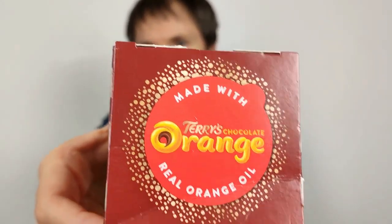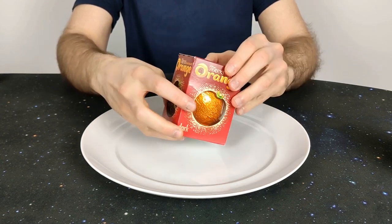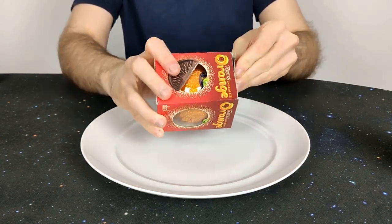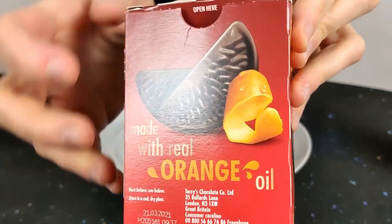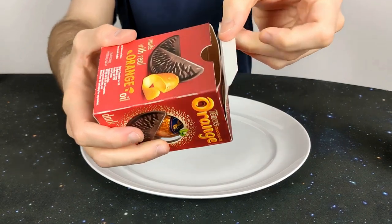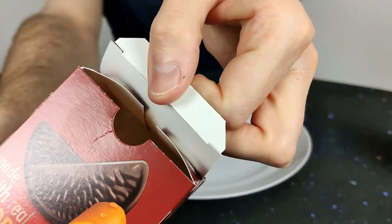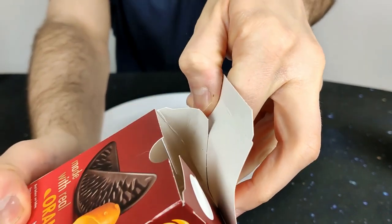Let's give it an open and a taste — open first. There's a sort of open-here tab, but it's still glued at the top, so even though I've opened that there are two glue spots and you do have to tear it a bit.